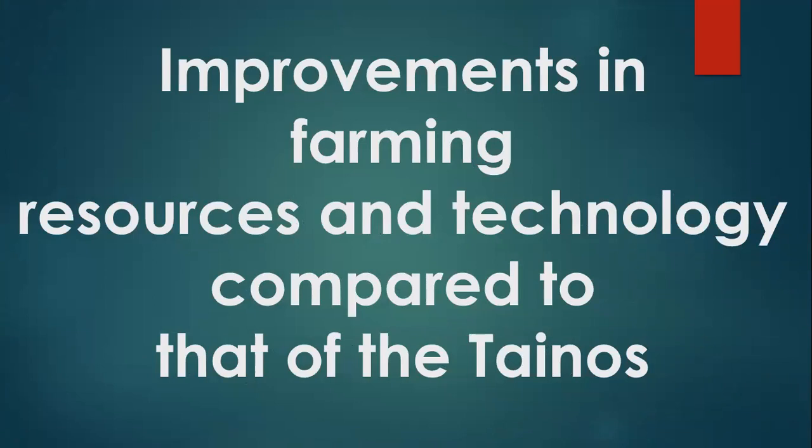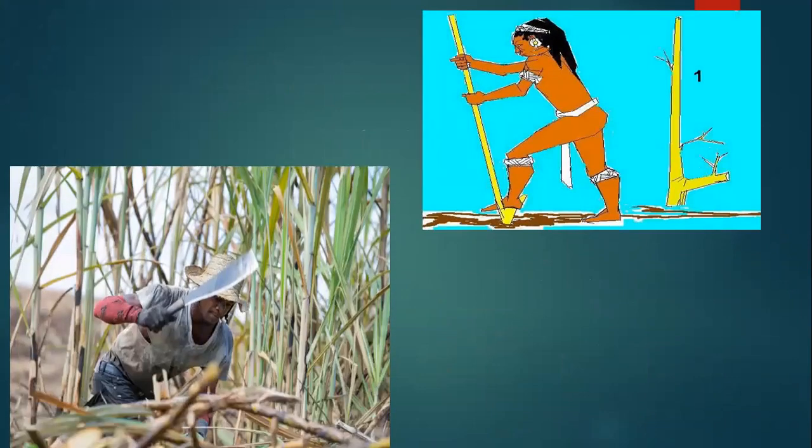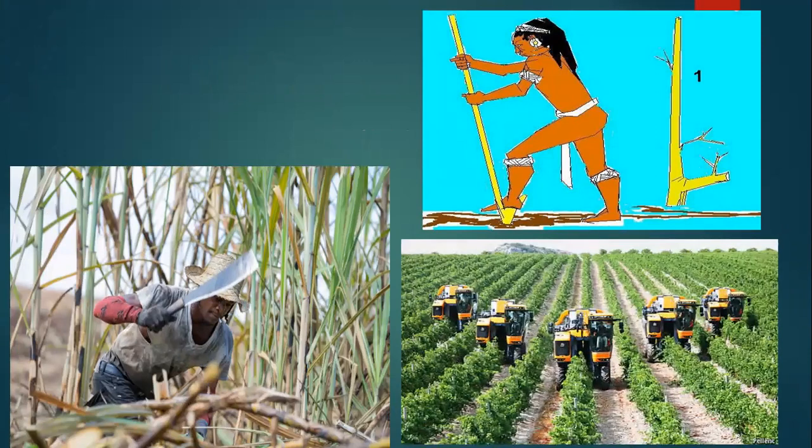Improvements in our farming technology compared to that of the Tainos: the Tainos used sticks, while we use machetes. We also use technology such as tractors and machines that help us to plant seeds and to till our soil.